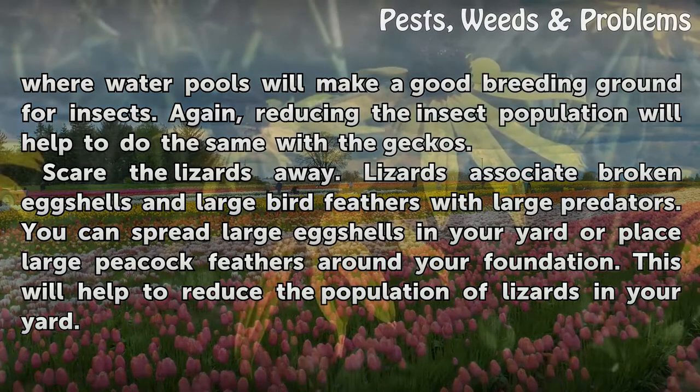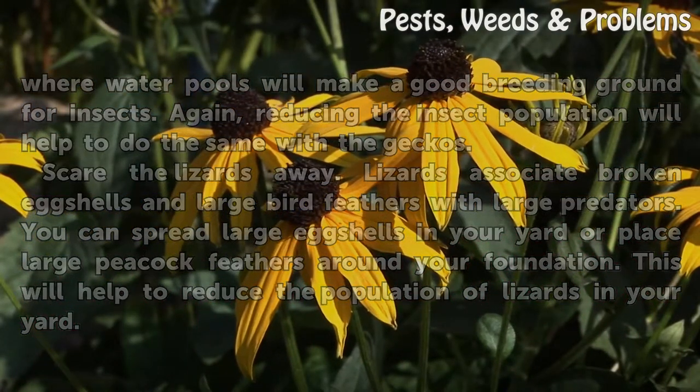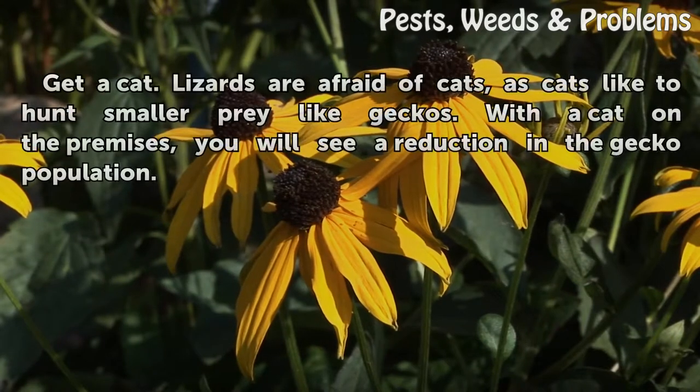Scare the lizards away. Lizards associate broken eggshells and large bird feathers with large predators. You can spread large eggshells in your yard or place large peacock feathers around your foundation. This will help to reduce the population of lizards in your yard.